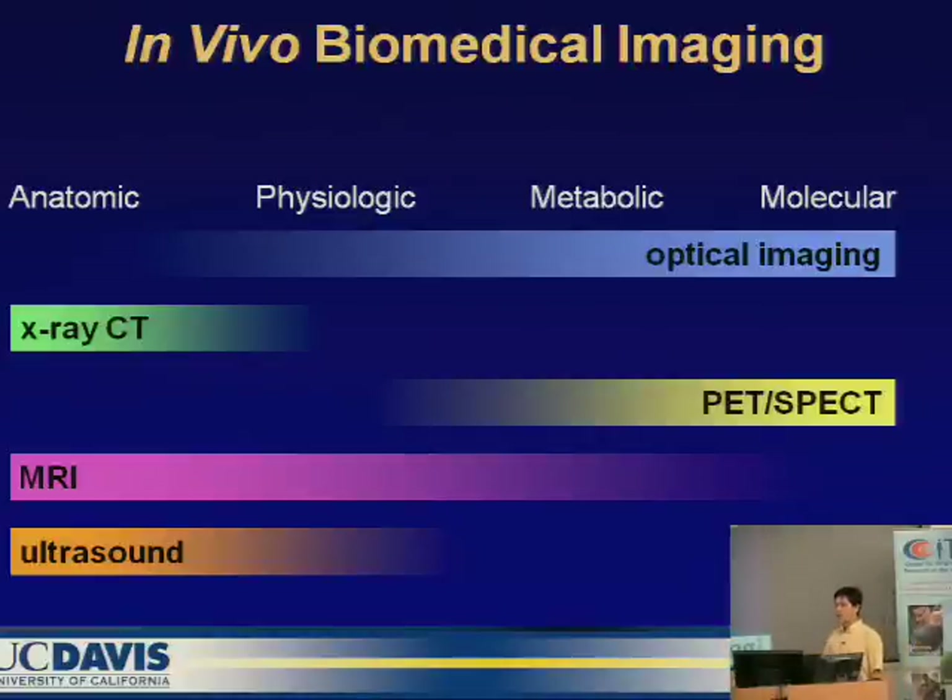For in vivo biomedical imaging we have many methods. For anatomical imaging we can do X-ray CT, MR, and ultrasound. For molecular imaging we often use optical imaging or PET SPECT.